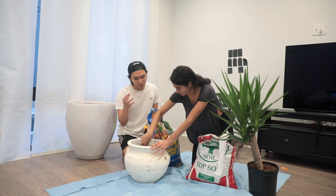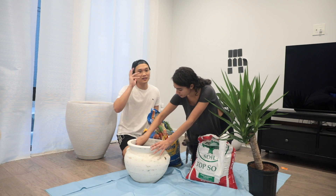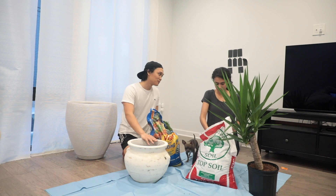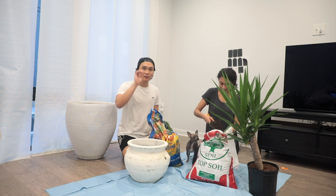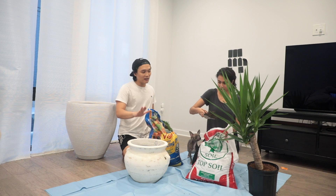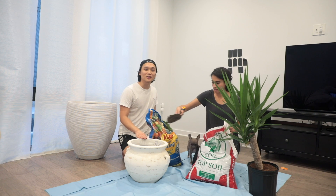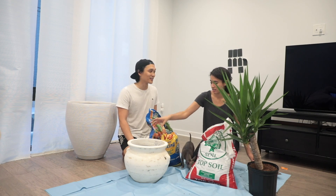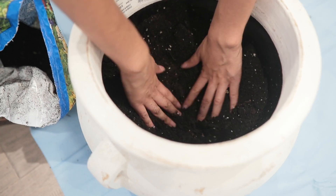Here's something I learned — you know how people put pebbles or rocks at the base of the planter for aesthetics or to help with drainage? Nope. I was watching this YouTuber — I'll link the video — and he says it's a terrible idea to have rocks or pebbles in there because it actually retains moisture. It doesn't help with drainage; it promotes root rotting. You don't want that for your plants.